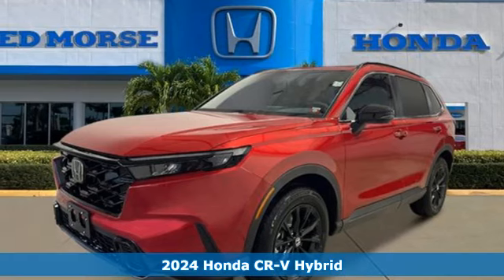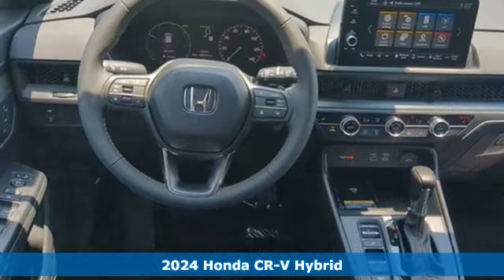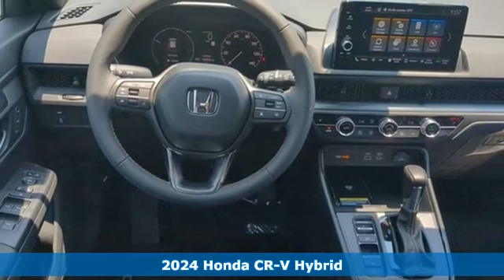It's a new 2024 Honda CR-V Hybrid. It's a Honda, so longevity comes standard.